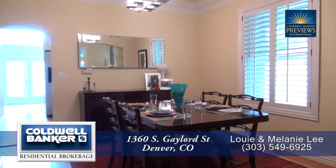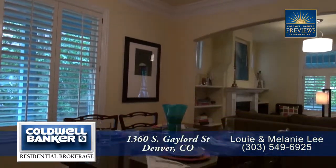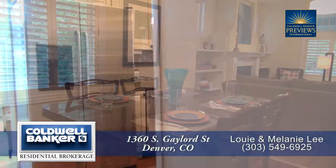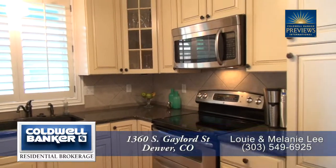As you step beyond the living room, you come to the dining area. Notice that it features a contemporary light above the table that can seat six to eight guests. Beyond the dining area is the recently updated kitchen with stainless steel appliances.